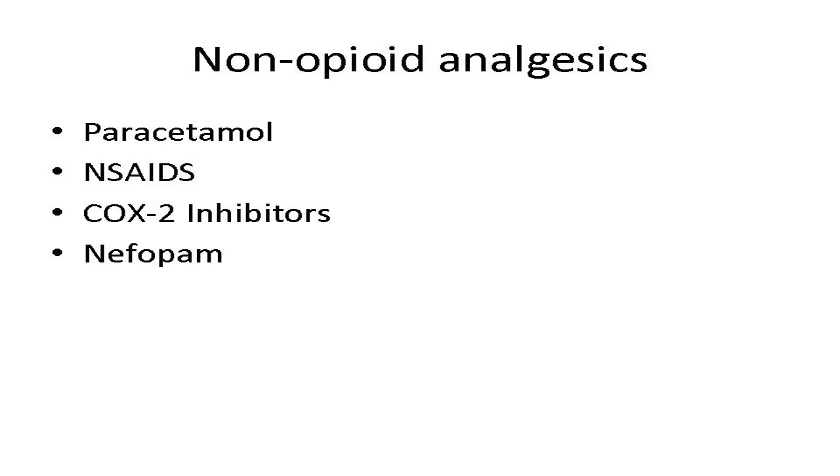Moving on to tablets: non-opioid analgesics include paracetamol, NSAIDs, COX-2 inhibitors, and nefopam. Nefopam won't be recommended further — it's mentioned in the SIGN guidelines but there are no supporting studies and it can be misused, so it's not a useful choice for non-opioid analgesia.